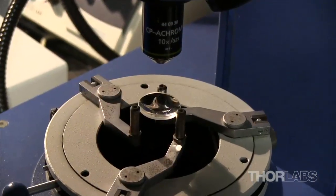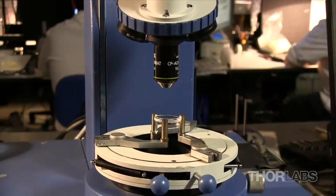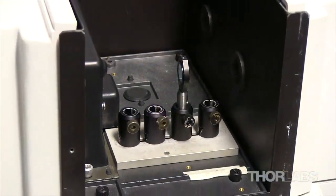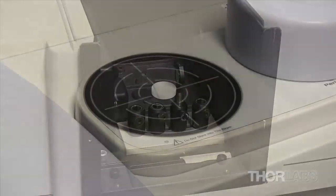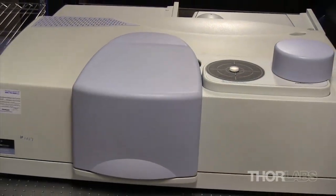The cleanroom also houses a number of metrology tools, including a Trioptics Optosphere testing bench used to test focal length and centration, and several spectrometers for measuring transmission or reflection data that cover a wavelength range from 200 nanometers to 50 microns.